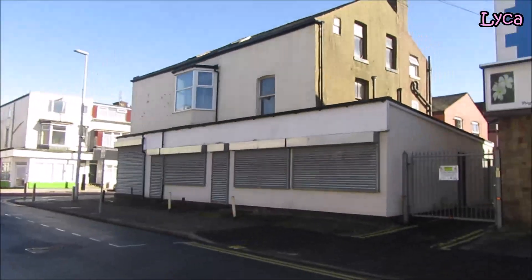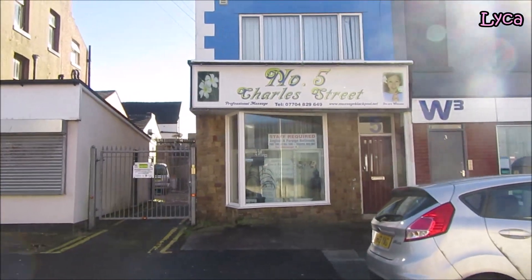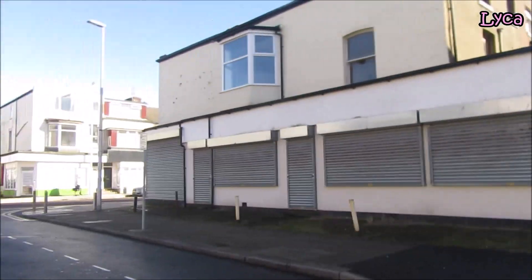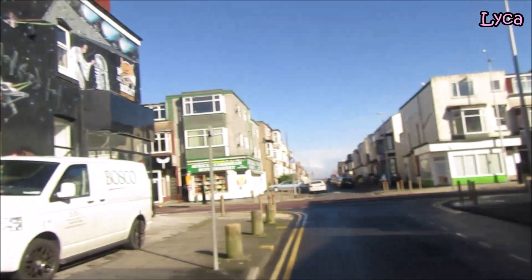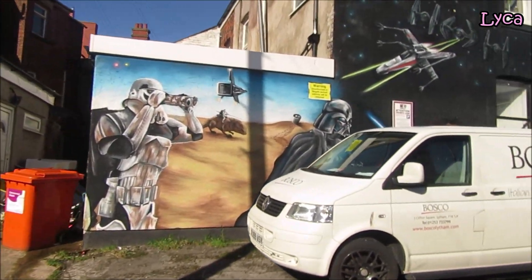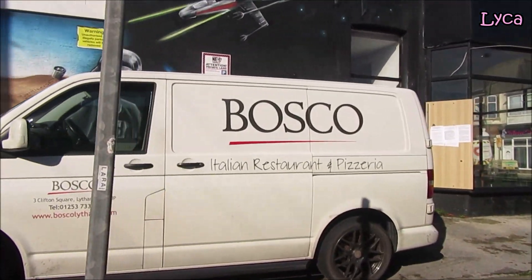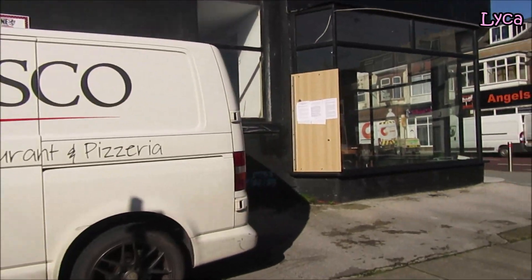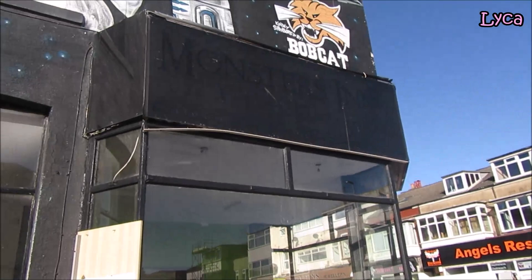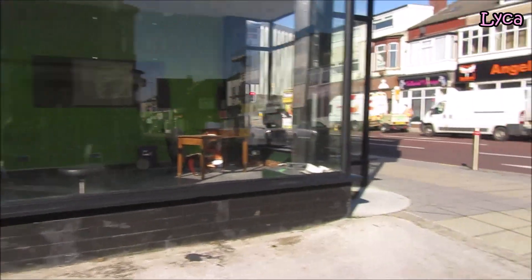At the end here to the right we've got number five Charles Street — professional massage. On this side we've got some really cool Star Wars art, a Bosco Italian restaurant and pizzeria van. There also used to be Monster Sink Tattoo Parlour but it looks closed right now.